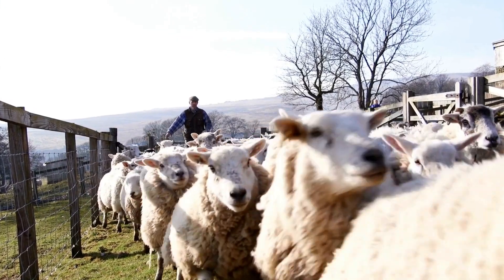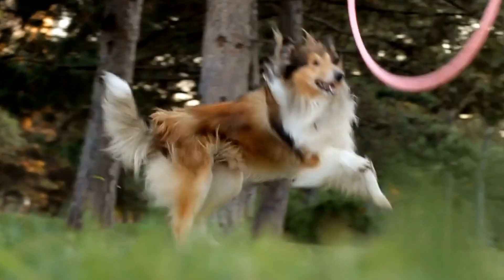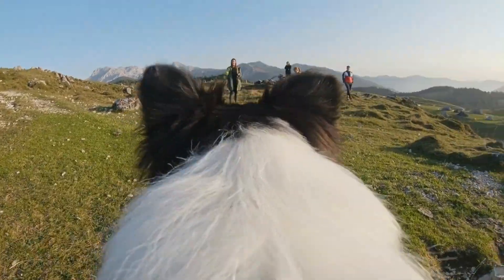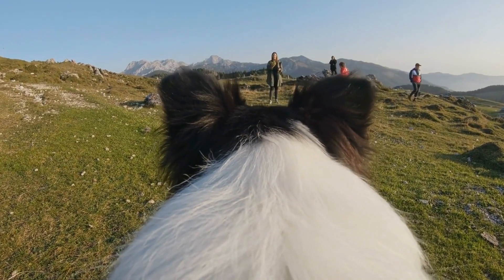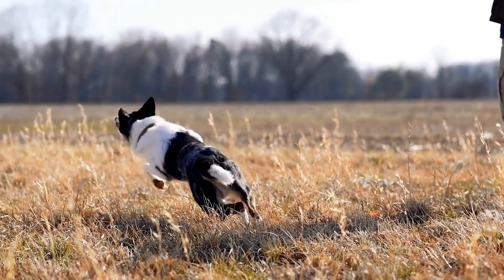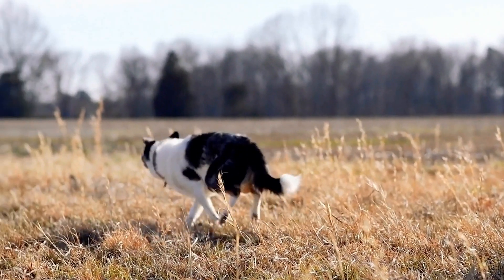The Rough Collie Coat is perhaps the most iconic and recognizable among all the coat types. It is a dense, double coat that features a long, harsh outer layer and a soft, insulating undercoat.